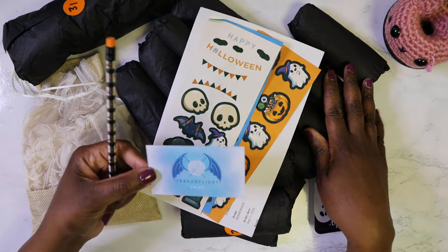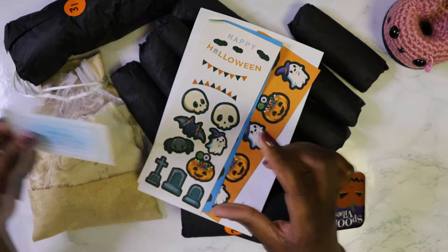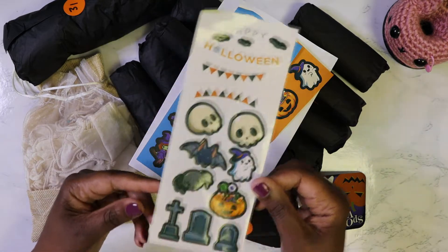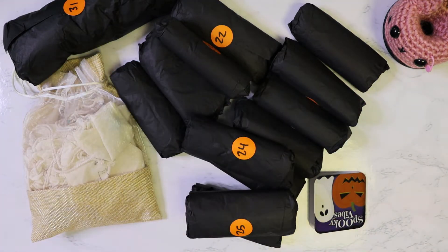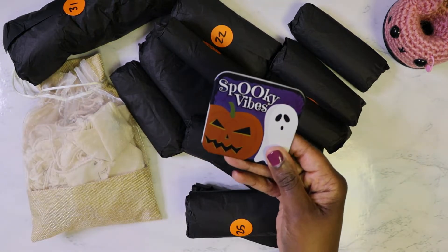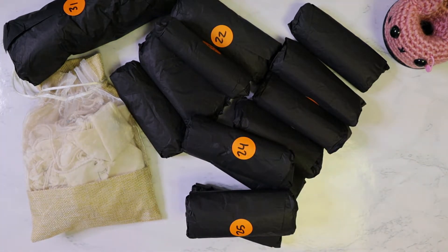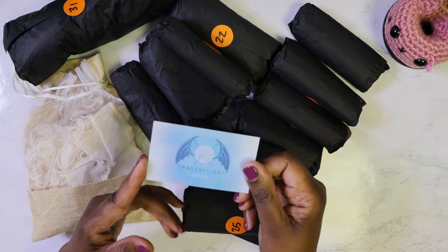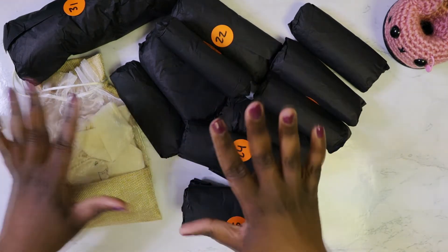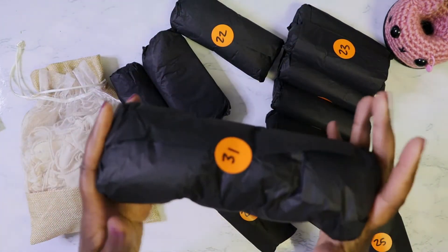So we have a pencil, and this particular hand dyed yarn came from Dragonflight Yarn — she is a hand dyed yarn seller on Etsy. We received some Halloween stickers, plenty of Halloween stickers, and a little notebook too. Quick information about this: it came from Dragonflight Yarns on Etsy and it is a total of 13 skeins. The largest one is for day 31.